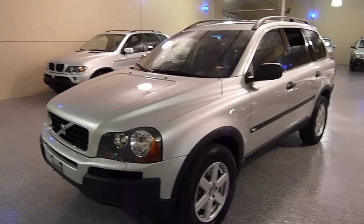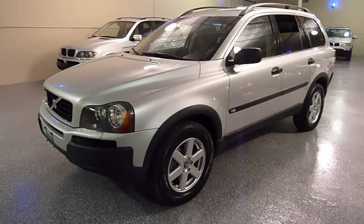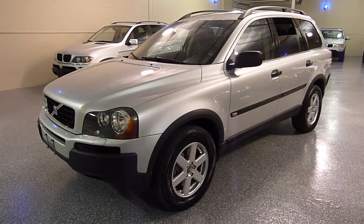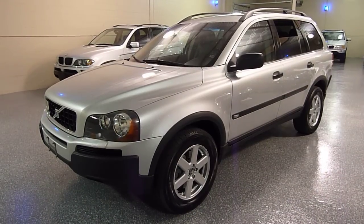Hello, this is Jeff, and welcome to Select Motors LTD. Be sure to visit our website for our current inventory, selectmotors.com.